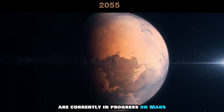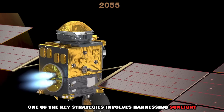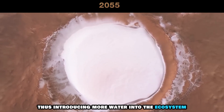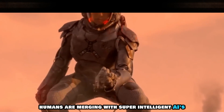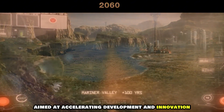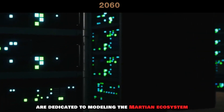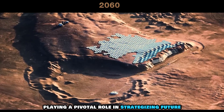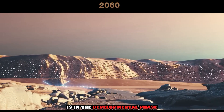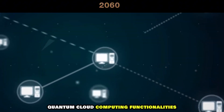Ambitious terraforming projects are currently in progress on Mars, with a primary focus on increasing the planet's water content. One of the key strategies involves harnessing sunlight through orbital solar panels to melt the Martian ice caps, thus introducing more water into the ecosystem. Humans are merging with super-intelligent AIs, a groundbreaking initiative aimed at accelerating development and innovation on the Red Planet. Specialized rooms equipped with state-of-the-art quantum computers are dedicated to modeling the Martian ecosystem, playing a pivotal role in strategizing future terraforming efforts. A Mars-specific internet system is in the developmental phase, complemented by a pioneering quantum internet that seamlessly supports advanced quantum cloud computing functionalities.